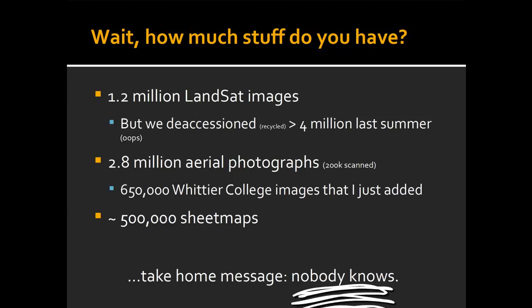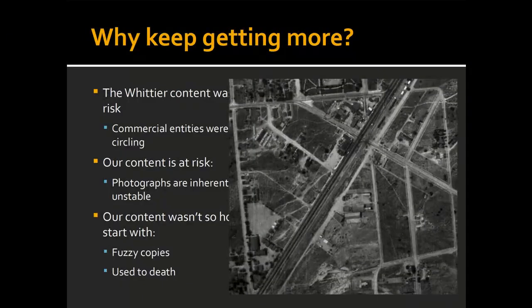So why should I get more? Well, frankly, this content that we just acquired in the library was at risk.